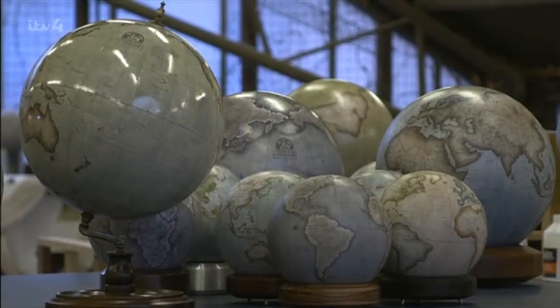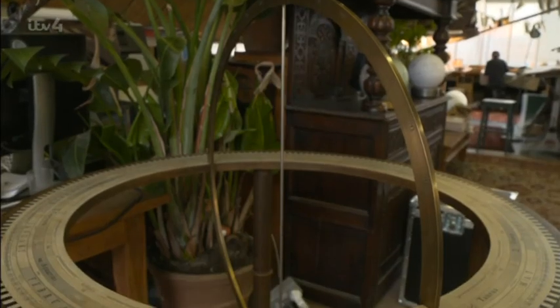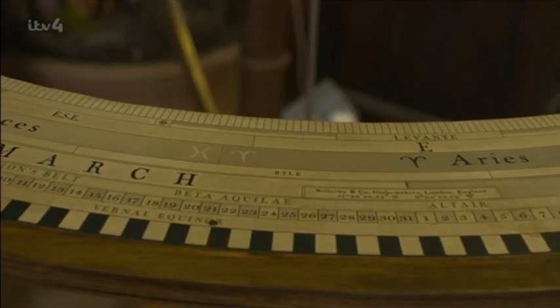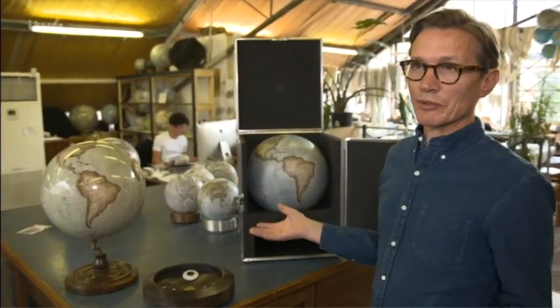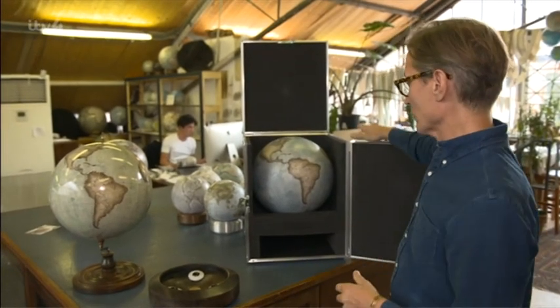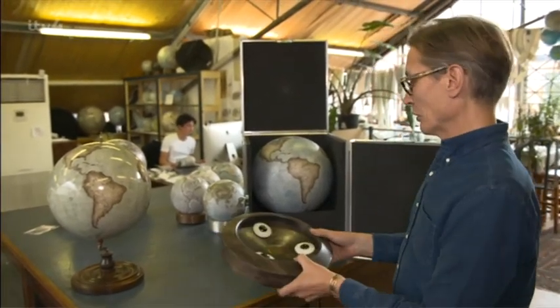The largest of Peter's globes, the Churchill, costs an astronomical £90,000, so he doesn't skimp on the packaging. The globes are incredibly robust and made specifically so people can spin and interact with them, but to ensure they arrive in one piece, they use bespoke flight cases made specifically for each globe.